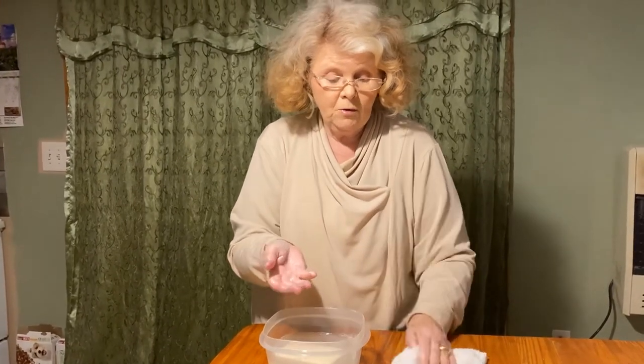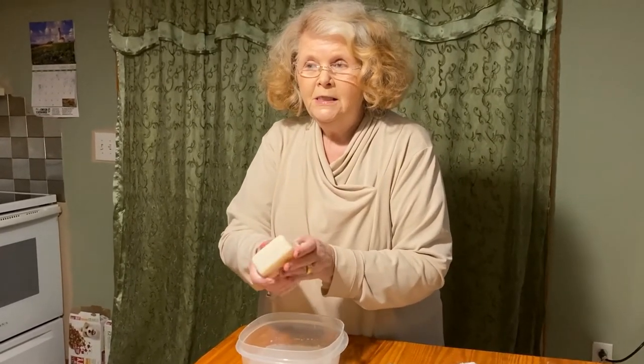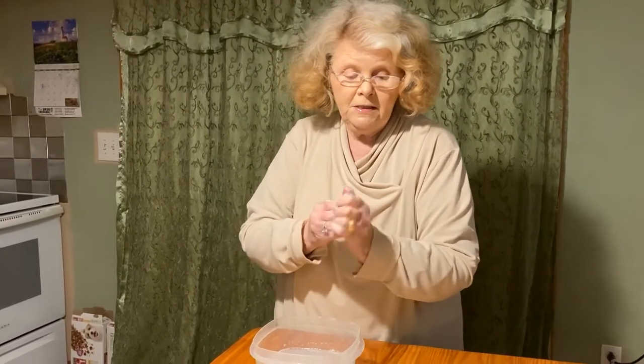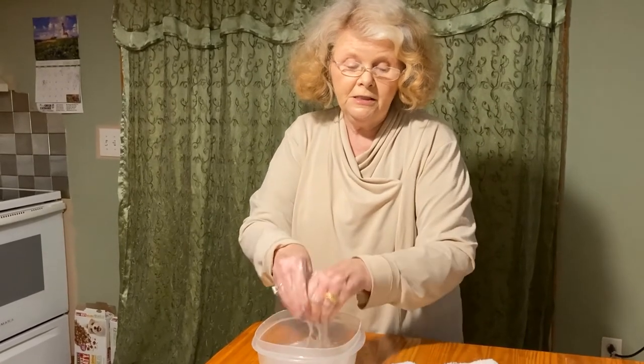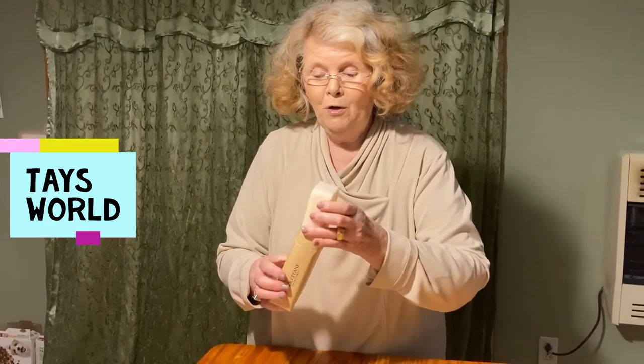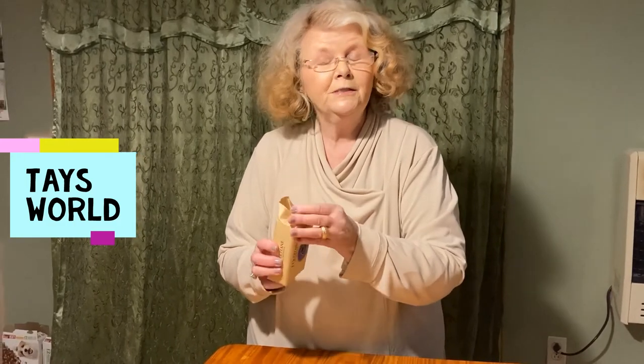I wanted to tell you that this comes from the sacred tree in West Africa, where all the ladies get together and harvest this — and the men aren't allowed to touch those nuts on the ground. Okay guys, just keep watching for more of my videos on L'Occitane, and don't forget to subscribe to Tay's video. Bye-bye!